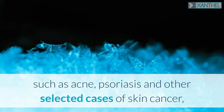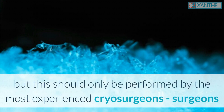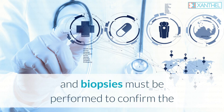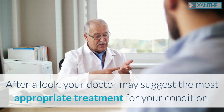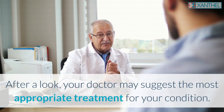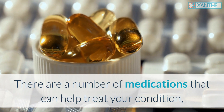These procedures should only be performed by the most experienced cryosurgeons, and biopsies must be performed to confirm the diagnosis histologically prior to cryosurgery. After an initial look, your doctor may suggest the most appropriate treatment for your condition, and there are a number of medications that can help.